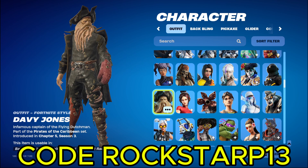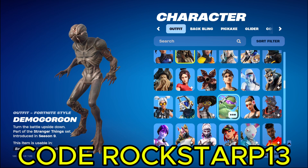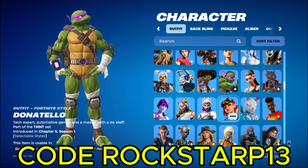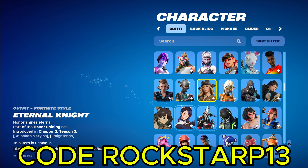And then I got a lot. We got the Captain, our Davy Jones, and then we got Cursed Jack Sparrow, and then the regular Jack Sparrow. We got the TMNT skins from Teenage Mutant Ninja Turtles. We got Elizabeth Swan. We got Eleven.